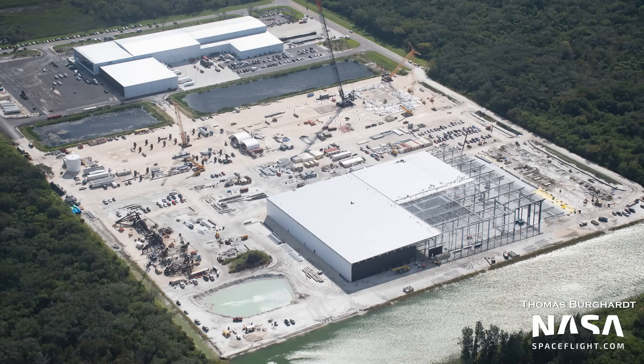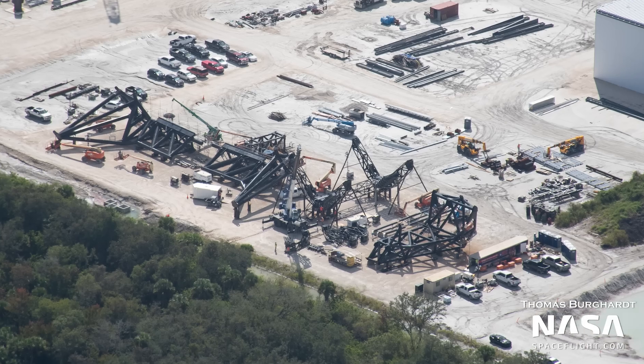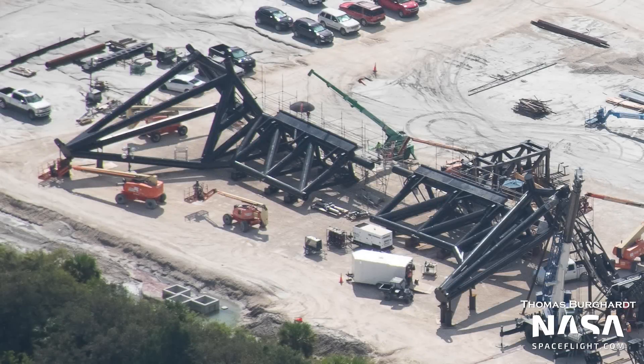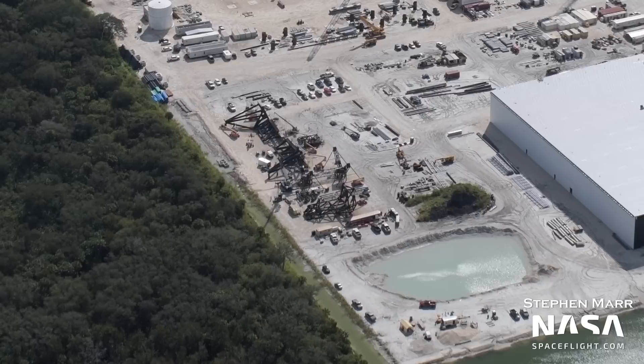Moving to the north of Star Factory, at the chopstick and QD arm assembly area, we can see hydraulic actuators staged next to the chopsticks where they will soon be installed. These are the parts that allow the chopsticks to do the catching and stacking work for which they are designed. Also, there's a new retention pond next door that probably came in handy during Hurricane Ian.